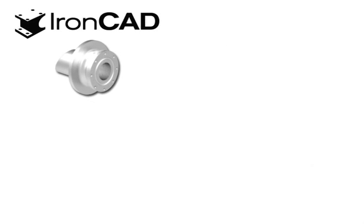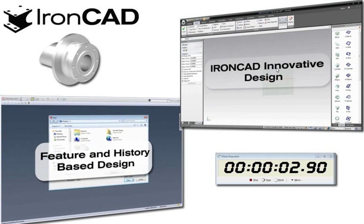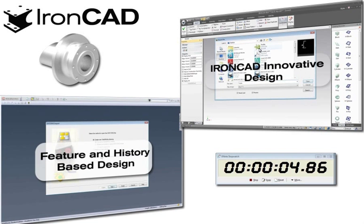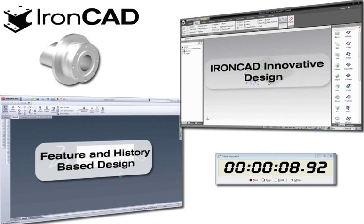First, we will show the excellent performance of the innovative design methodology. On the right side of the screen is IronCAD, and on the left side is one of the mainstream feature history-based CAD systems.